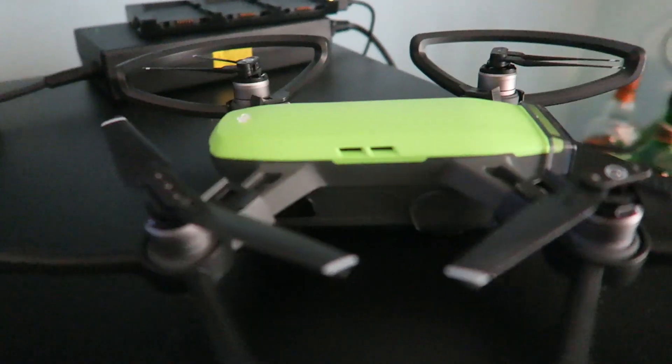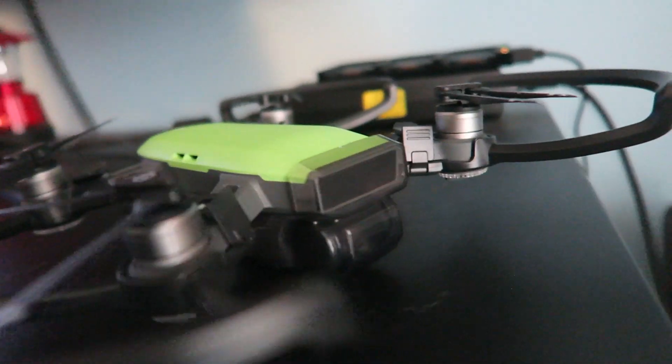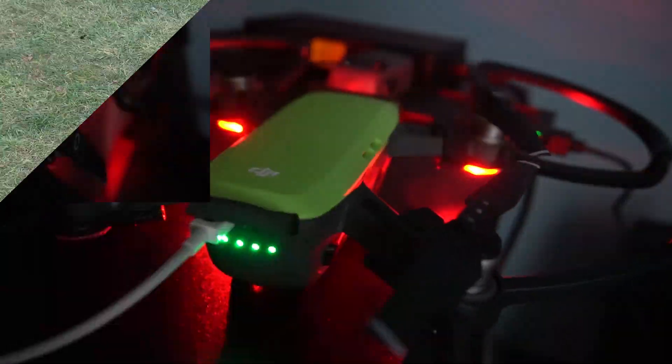Speaking of Cyber Monday, I went ahead and bought a drone. What I ended up getting was the DJI Spark. They had it on sale for $399, or $599 if you got the Fly More bundle, which is what I got. It comes with an extra battery, some propeller guards, the remote, and a few other accessories — which from viewing some online reviews were definitely necessary for the drone.